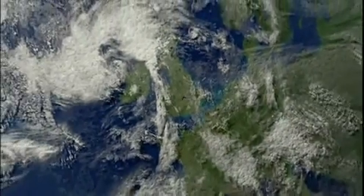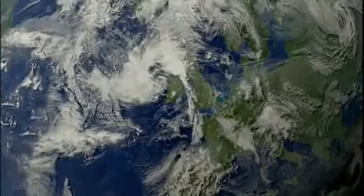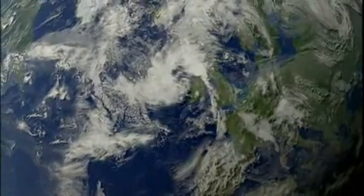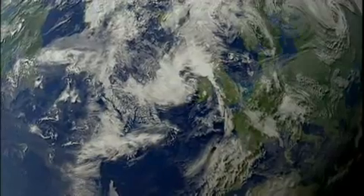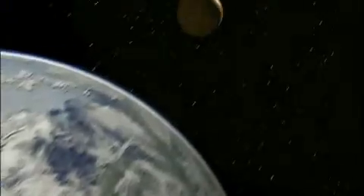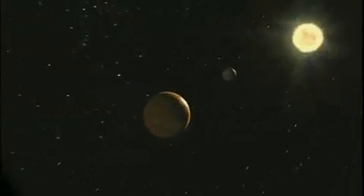For us, mostly stuck on our rocky little planet, the view of the universe begins with Earth. This is Earth, silicon and oxygen-based, with a metallic core. The surface is mostly water. It teems with life and rotates once every 24 hours while orbiting a star called the Sun every 365 days.